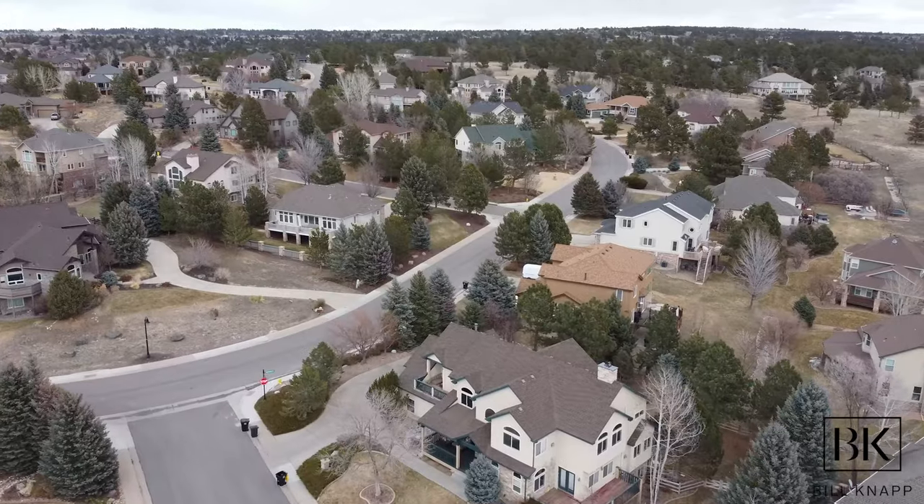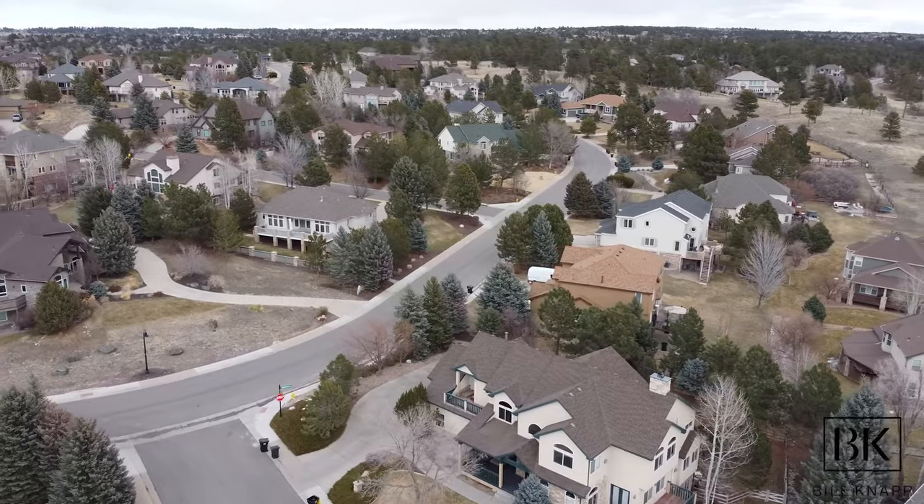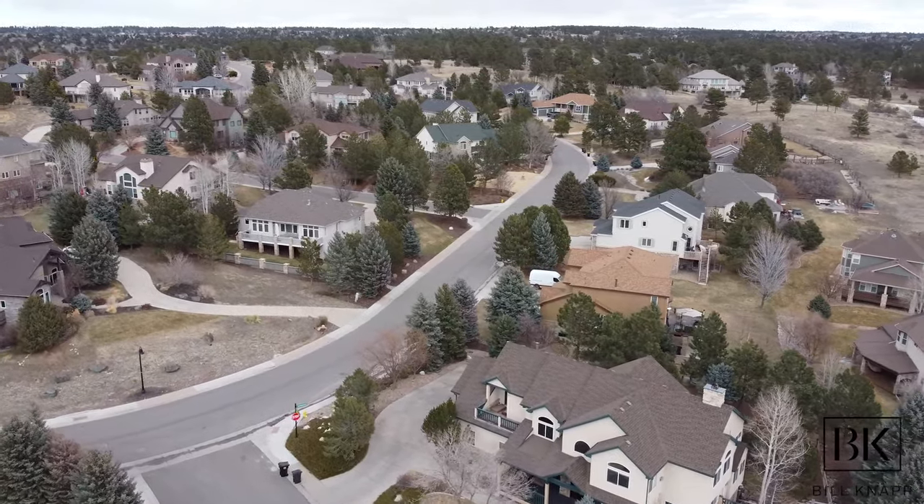Welcome to the channel everybody. If this is your first time here, my name is Bill Knapp. I'm a residential realtor here in the Denver metro area. I cover everywhere from North Denver all the way down to South Denver and now also Boulder. But today I'm going to be focusing my time and efforts into the Parker, Colorado area.